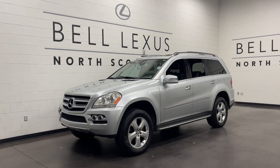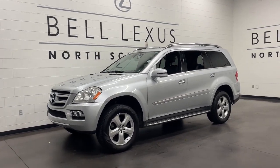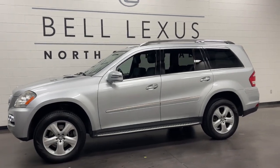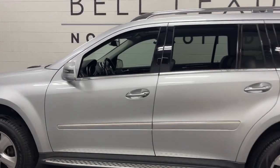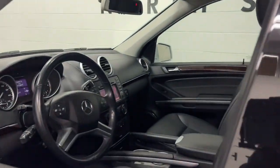You will be amazed by this 2011 Mercedes-Benz GL-Class. With less than 120,000 miles on the odometer, this vehicle provides excellent value. This impressive GL-Class offers a luxury travel experience like no other.